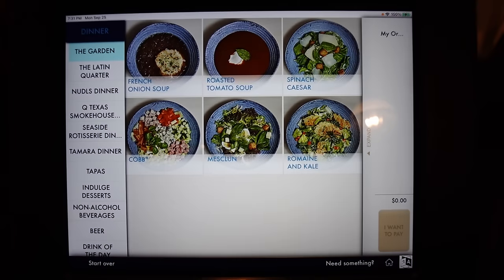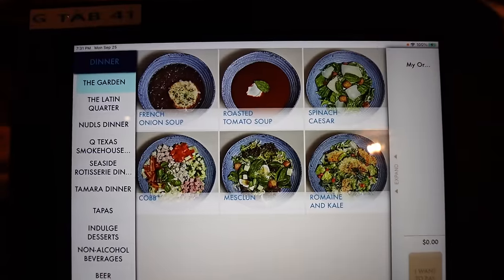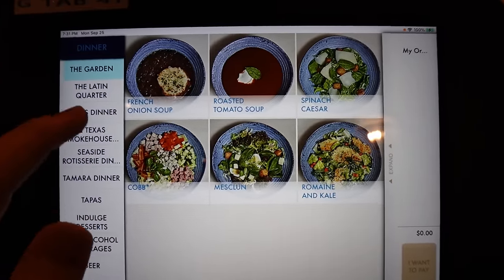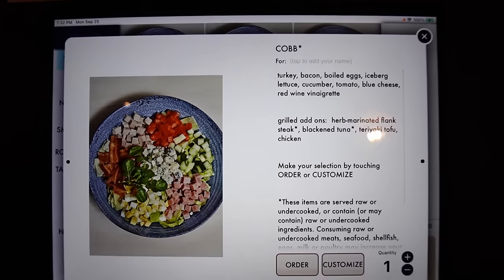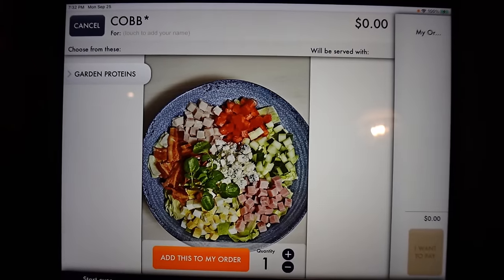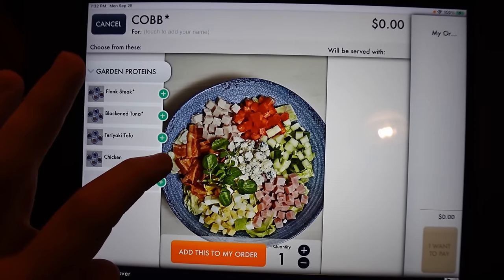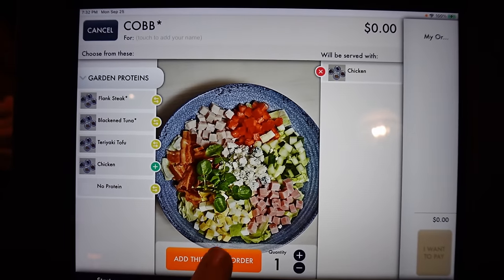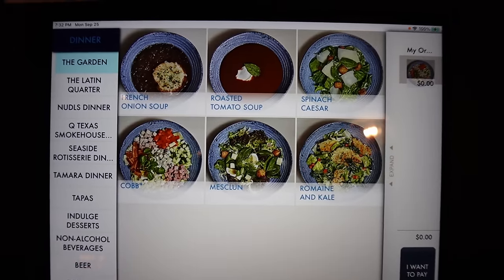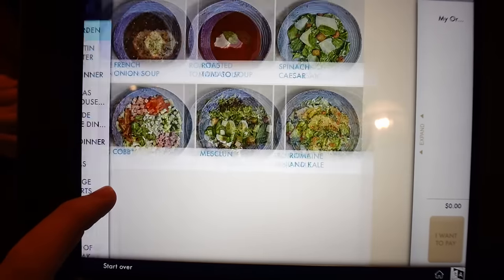It's half past five and the tablets have turned on with all menus up. On the left-hand side you've got your individual restaurants where you can order and have food delivered to your table. I'll do a quick example — ordering a cob salad. Some things can be customized; I'll add some chicken from the garden proteins option which includes flank steak, black and tuna teriyaki, tofu, and chicken. You click add to order, confirm it, and it appears on the right-hand side. You don't have to pay for anything and the charge doesn't come up — it's all included in your cruise fare.